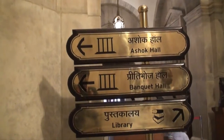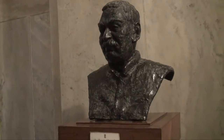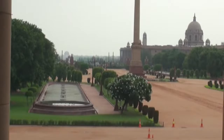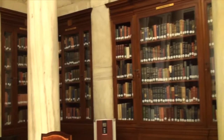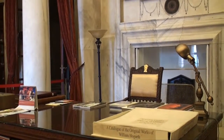The entrance to the Presidential Library is flanked by two busts — one of India's first President, Rajendra Prasad, and one of former President Zakir Hussain. Overlooking the forecourt, the library has an impressive collection of 25,000 books, including rare maps and gazettes.